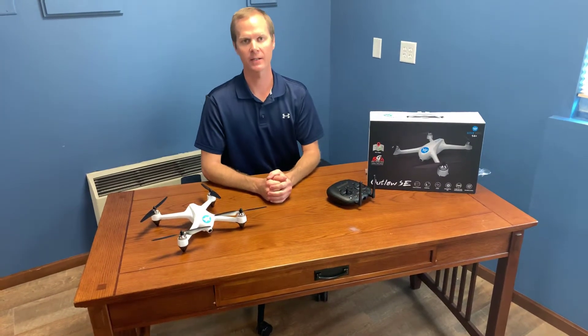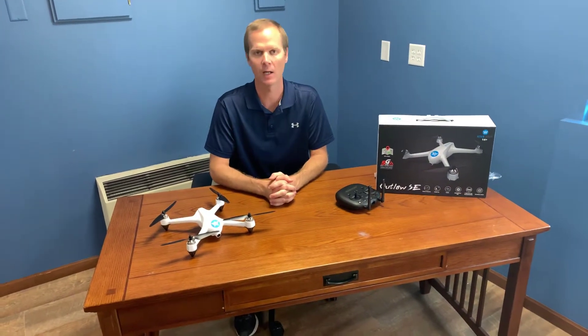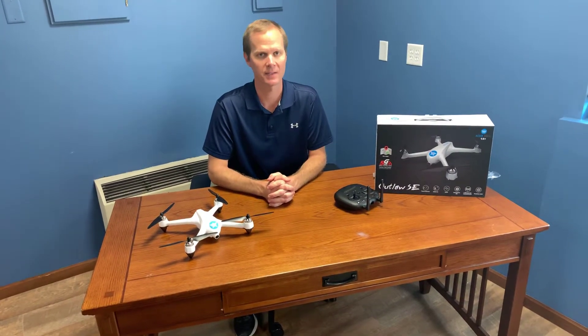Hey everyone, this is Mike from Altair here in Lincoln, Nebraska, and I'm talking today about the Altair Aerial Outlaw SE and the tech specifications.